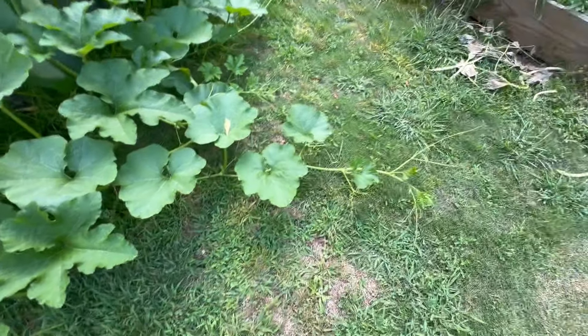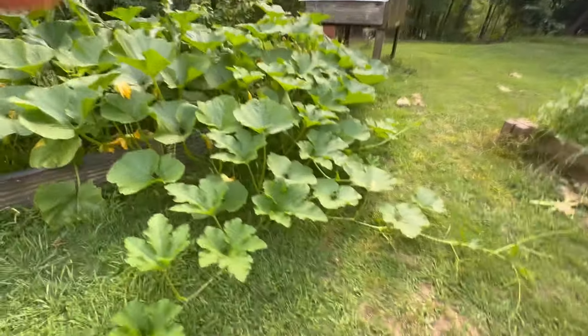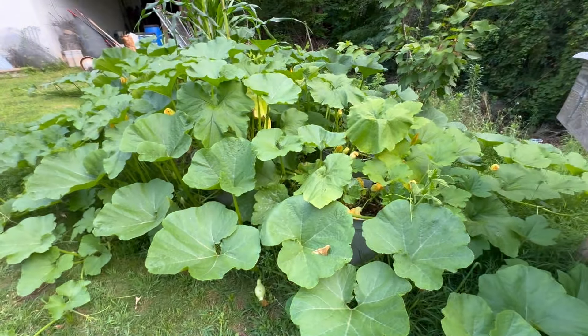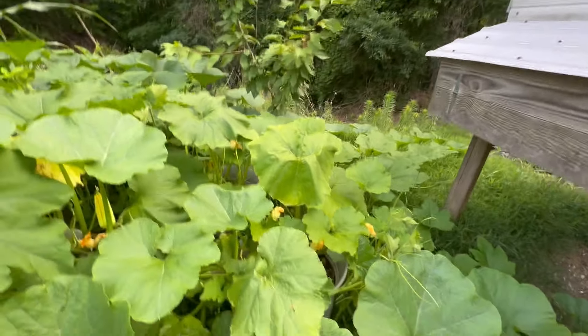Let me show you my pumpkins really quick. I did a video two days ago on these and they were to here — today we're out to here. I've never seen anything like this. These are the blue hubbards. I've got some Indian corn back there, red okra mixed in somewhere — you can't find it, it's just taking over everything. This is crazy.